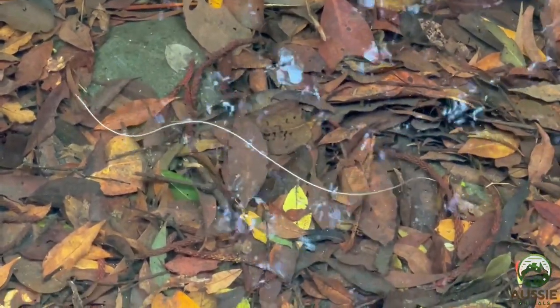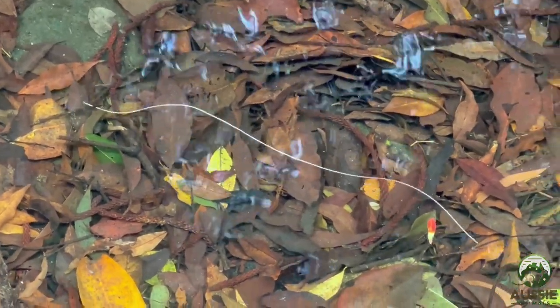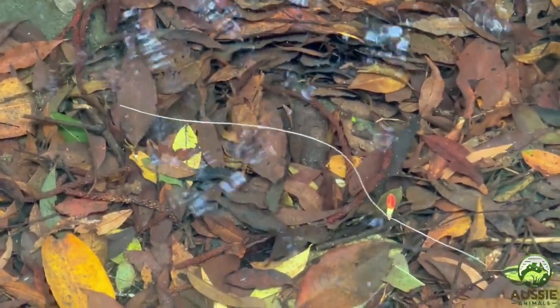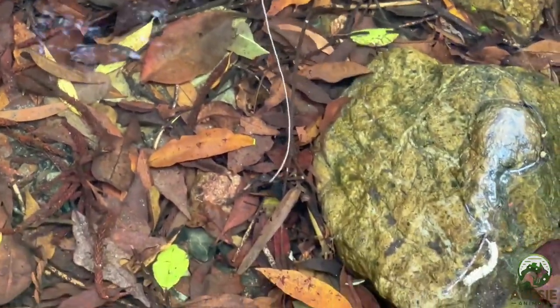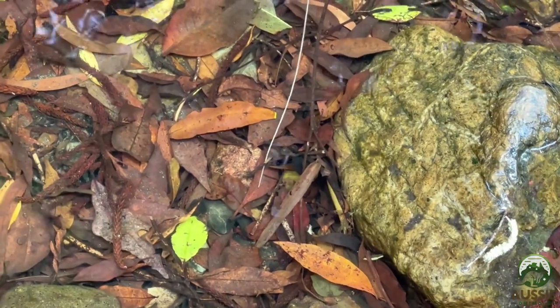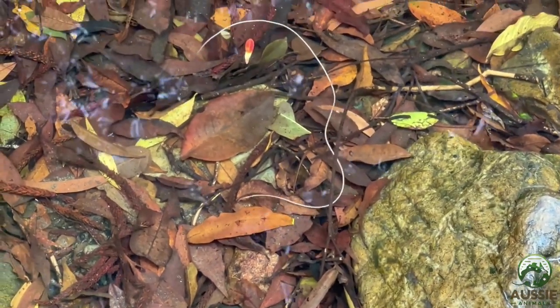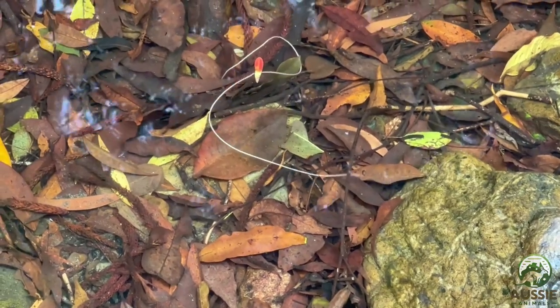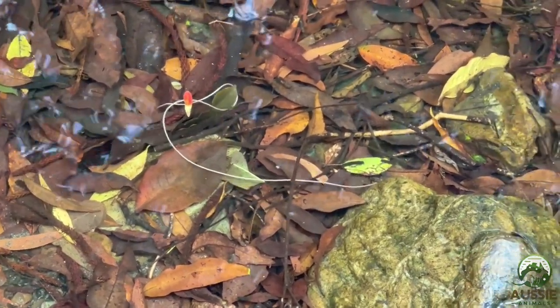First off, let's talk about what Gordian Worms look like. These long slender worms are often described as hair-like, sometimes called horsehair worms, and they can grow up to 30cm long. Despite their size, they don't have any obvious hairs, spines or scales on their bodies. Pretty simple, right? Well, don't let their appearance fool you. These worms have a complex life cycle that involves multiple hosts and some seriously mind-blowing adaptations.